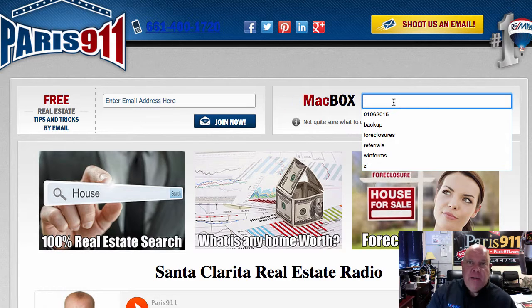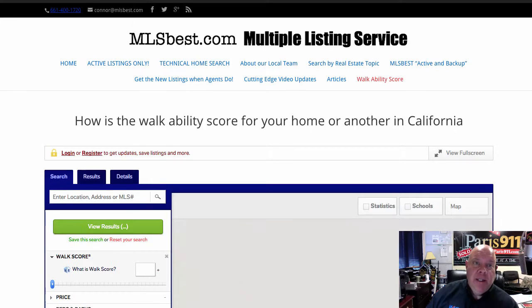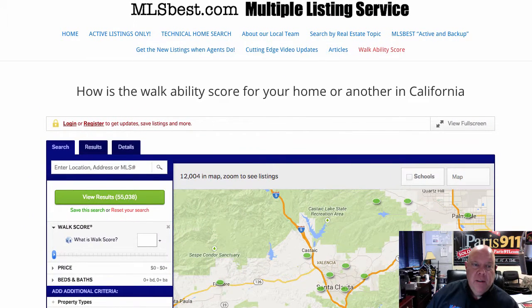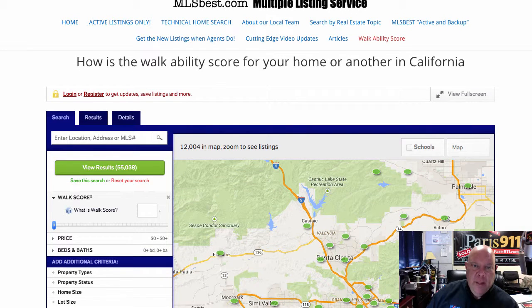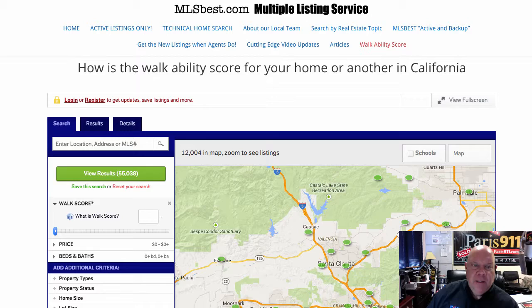You want to go to our main site, Paris911.com — Southern California agents headquartered here in Santa Clarita. We're going to punch in the word 'walk.' When we do, you'll see a system I have built on mlsbest.com that will show you the listings and their walkability score. Let me pull that up.